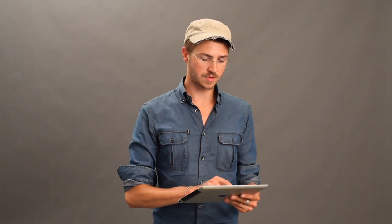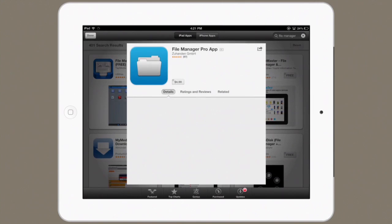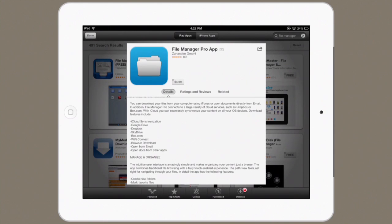If you go to the App Store and search for something called File Manager, you'll find this one, File Manager Pro. This is like Dropbox in the way that I showed you, except it also connects with many other cloud-based services like SkyDrive, Box, iCloud synchronization, and Google Drive. It also allows you to download things through the browser and open from email. Downloading things from a browser is kind of crucial if you want your iPad to behave like a computer, because you might want to sometimes download a zip file or a PDF.